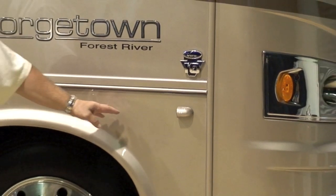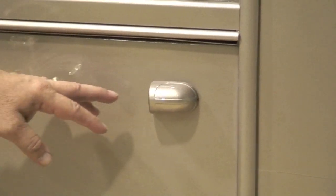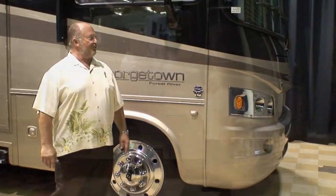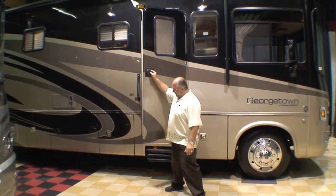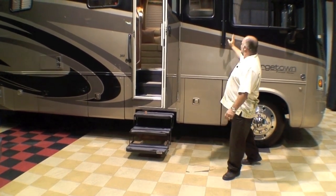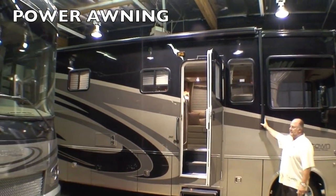With regards to rear vision, this coach is also equipped with not only a backup camera, but two side cameras as well, giving you a complete view of the entire road. Let's look at some of the convenience features with this coach. First of all, an automatic three-step entry door, and a one-touch power awning making getting your campsite ready just a breeze.